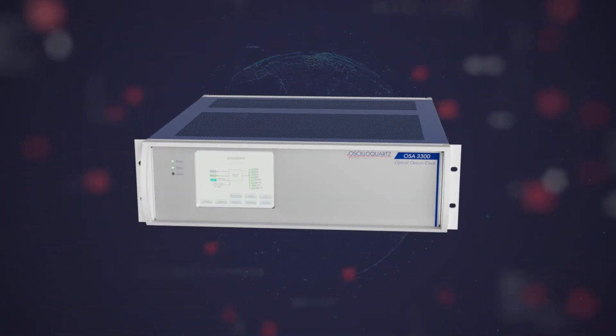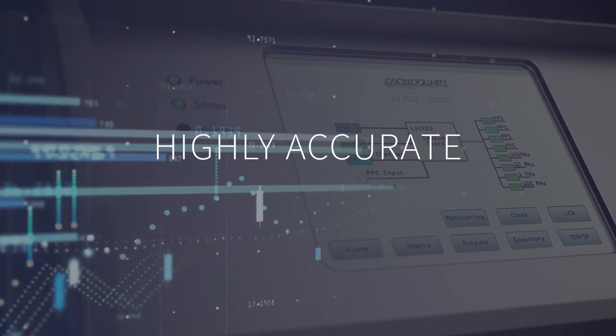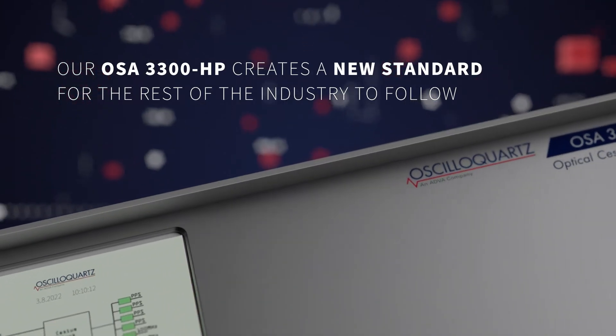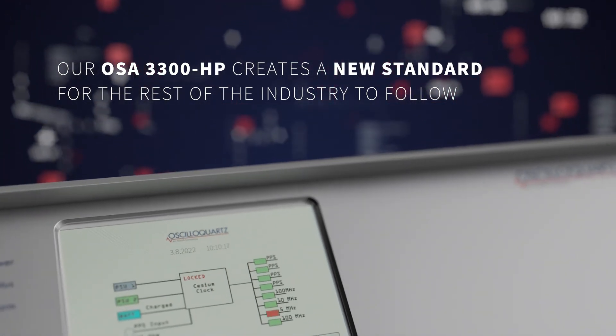Our OSA 3300 HP is simply unparalleled. Highly accurate, ultra reliable, incredibly cost-effective — our OSA 3300 HP creates a new standard for the rest of the industry to follow.